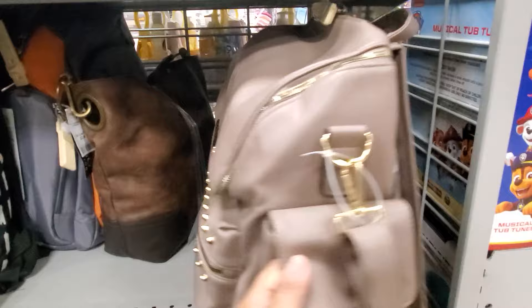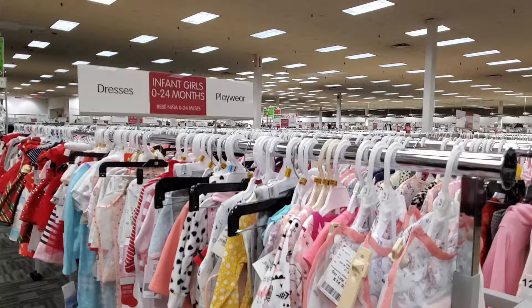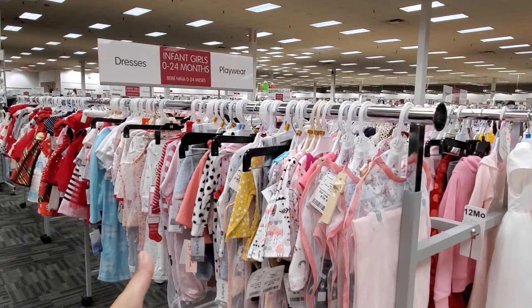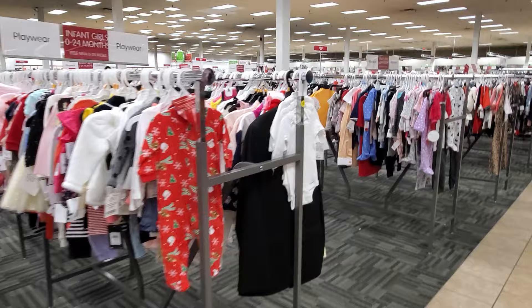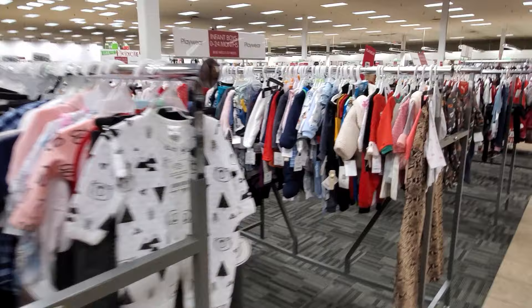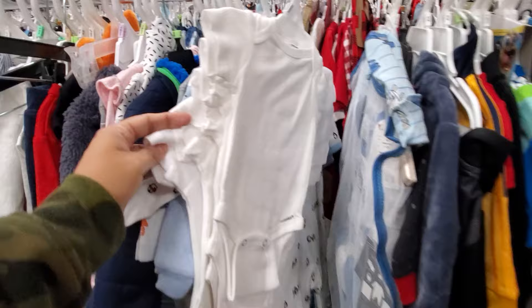There's another Steve Madden backpack with pockets in the front. They have potty training supplies too. The clothing section goes from newborn to 24 months — sleepers, dresses, and it goes all the way down. The baby section here is crazy big and priced pretty decently.